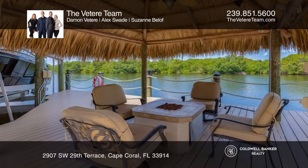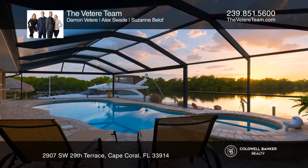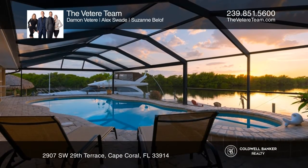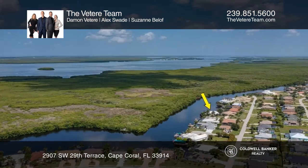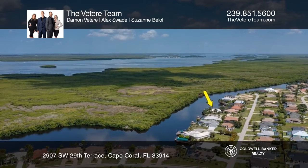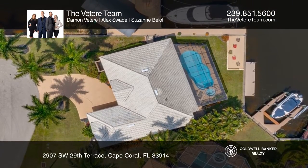A boater's dream come true. This waterfront home with direct sailboat access features a dock area with over 210 feet of seawall, over 110 feet of captain's walk, a 30 foot pier, 20,000 pound boat lift, tiki bar and fire pit, Trex composite decking, 30 amp shore power and a davit.